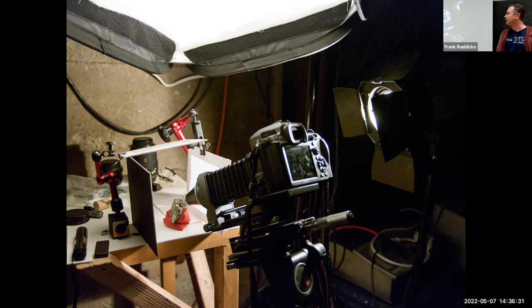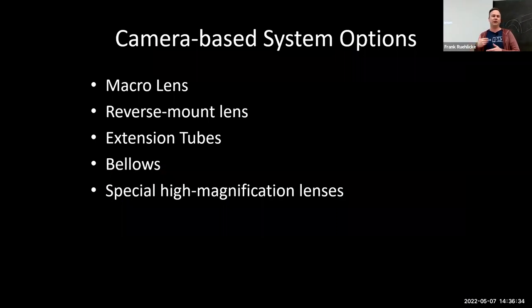The other advantage of the camera-based system is versatility with respect to lenses. Most microscopes let you change lenses, but whatever the system is designed for, you're fixed into that system. With a camera-based system you can use any number of lenses, including microscope objectives, giving you a range of magnification from infinitely wide to infinitely small with the right lenses and adapters.